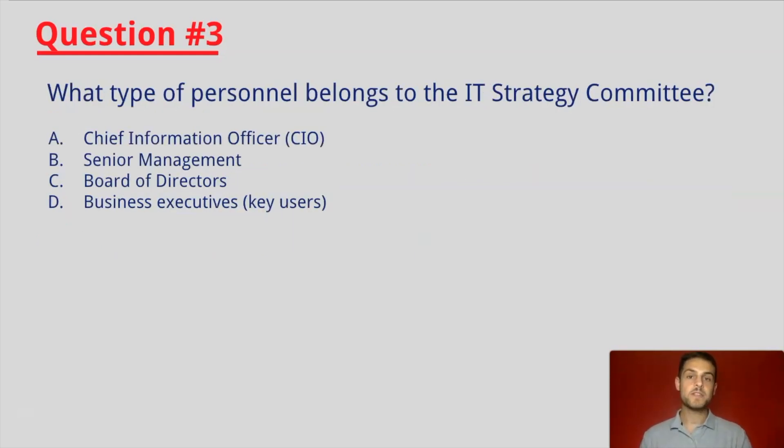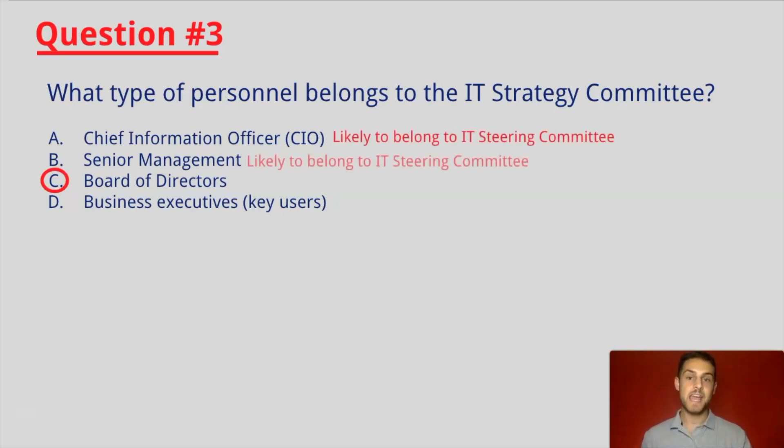Question number three: What type of personnel belongs to the IT Strategy Committee? Remember the diagram we looked at previously? C would be the correct answer. This is because A, B, and D all likely belong to the IT Steering Committee.